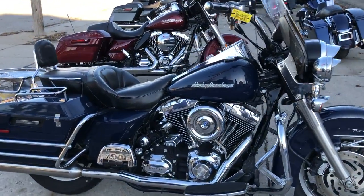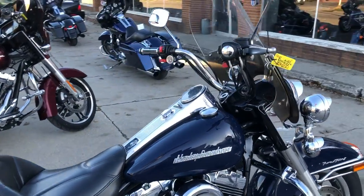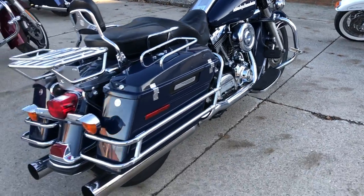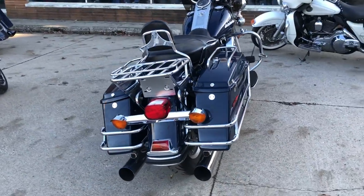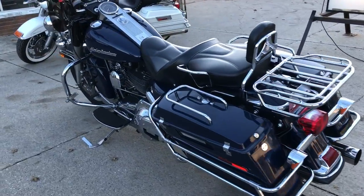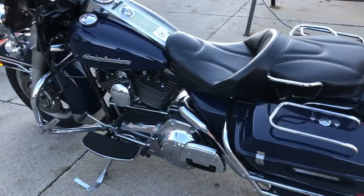Hey guys, approvalpowersports.com doing some more videos. The 2007 Road King, only 24,635 miles — sharp bike, starts right up. Blue paint, tons of chrome, all the extras: windshield and highway lights.